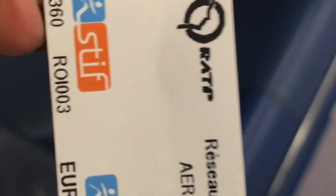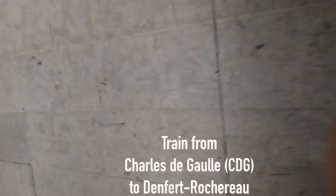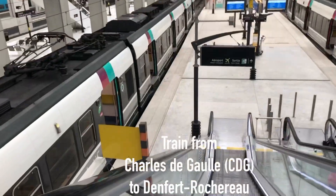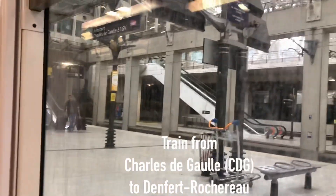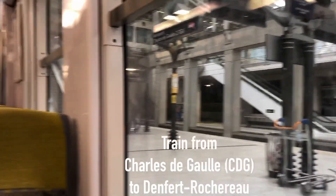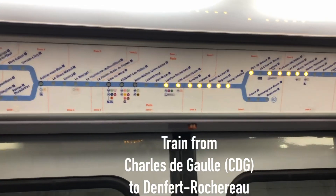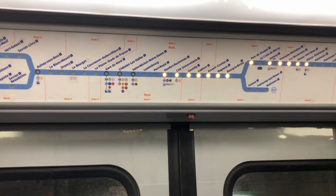They asked me not to make videos at the station for security purposes, so I'll move ahead. You need to buy a ticket from CDG airport to Paris city center — one of the city center stations is Gare du Nord. You can buy the ticket for that, or ask anyone 'I need to go to Paris city center, which train do I take?' It's a big train journey and it was a very smooth ride.